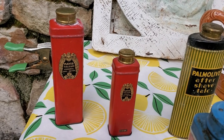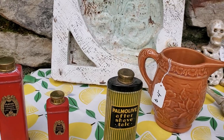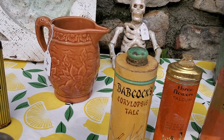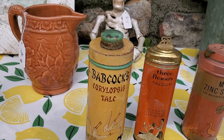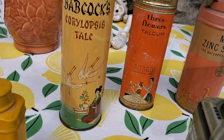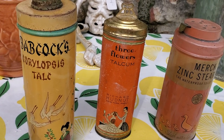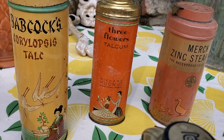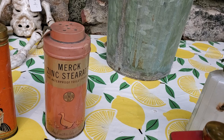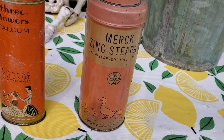There's a large and a small Mavis Talcum — that was Paris and New York. Got the Palm Olive aftershave, got the Babcock Talc, Coreopsis Talc, and these tins have wonderful graphics on them. Then there's the Three Flowers Talcum and the Merrick Zinc Stearate Toilet Powder, which has cute little ducks on the bottom.